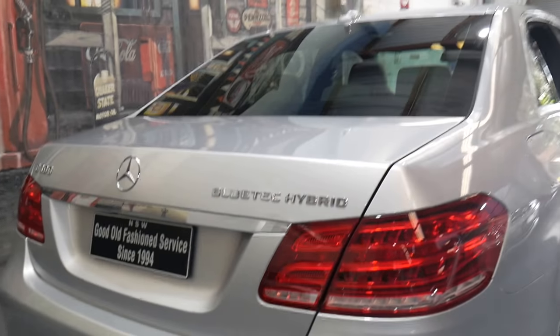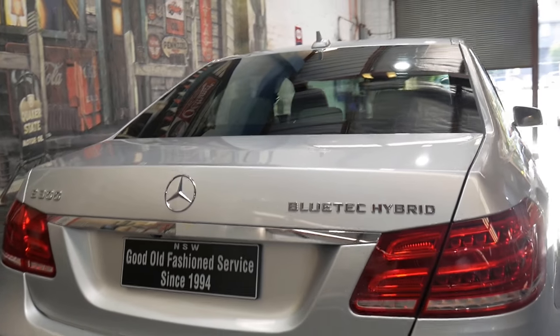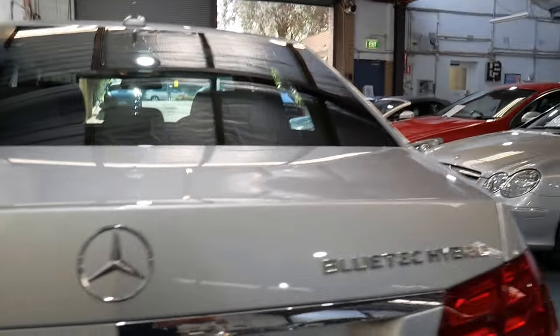It's gorgeous. It's got fold-down rear seats. The badge is now called Bluetech. Bluetech was introduced in about mid or late 2012, so the Bluetech hybrid was one of the first that we saw in Australia.